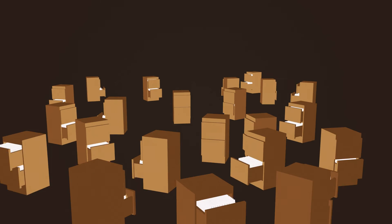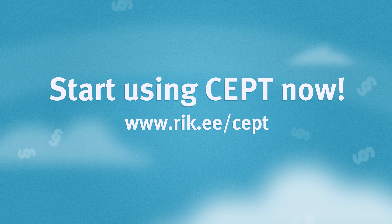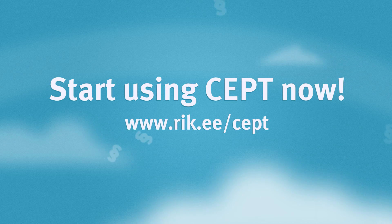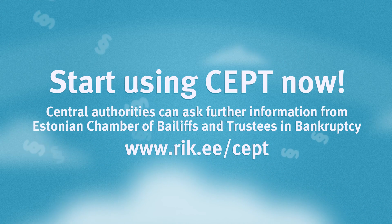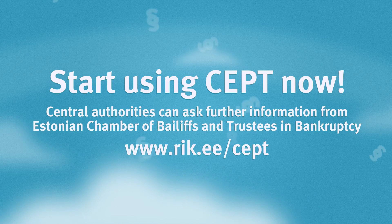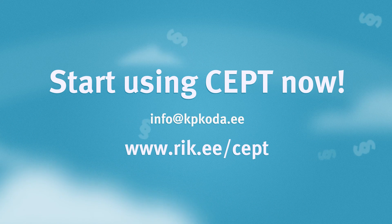Hard copy documentation is impractical. Digital management of documents is fast and auditable across borders — it is time to switch to paperless procedures. For digital identification possibilities, check e-estonia.com. Start using SEPT now by contacting the state's central organization responsible for the work of bailiffs to learn if they are already using the system. Central authorities can ask further information from the Estonian Assembly of Bailiffs at info@kpkoda.ee.